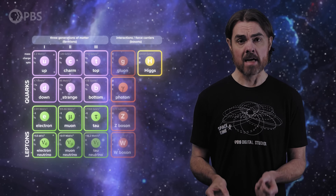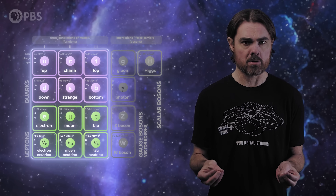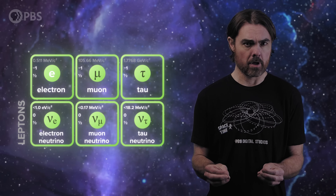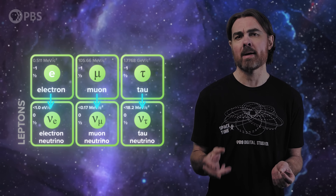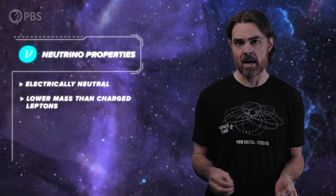These elementary particles are fermions — particles of matter rather than the force-carrying bosons like the photons of regular astronomy. And the neutrino fermion type is lepton, so they are cousins of the electron, the muon, and the tau particle. There's one neutrino type corresponding to each of these three.